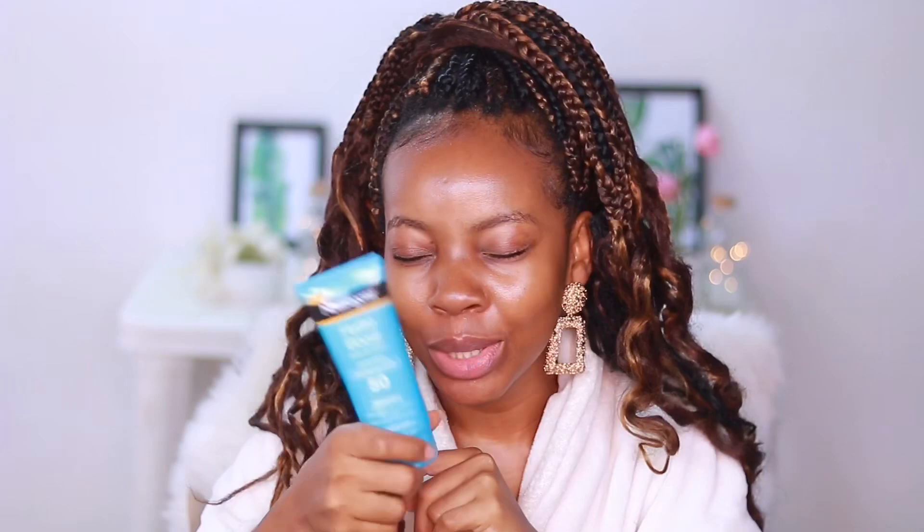My skin looks as though I just applied moisturizer. I would highly recommend the Neutrogena Hydro Boost water gel sunscreen — it doubles as a moisturizer and has a beautiful scent. If you're wondering which sunscreen to get and how it'll look on dark skin, can you tell I have sunscreen on? No. That's it for this video — if you enjoyed it, don't forget to like and subscribe. See you in my next one, bye!